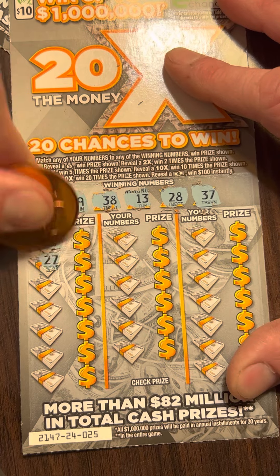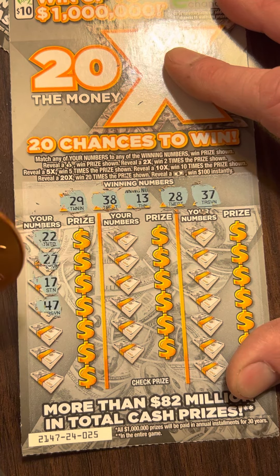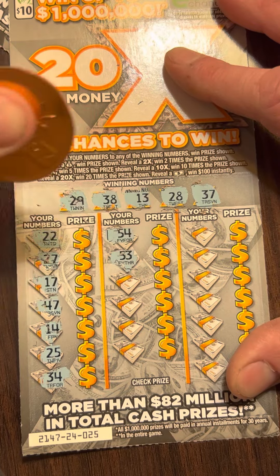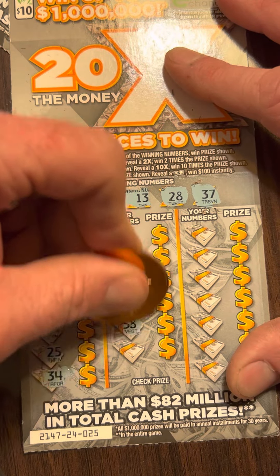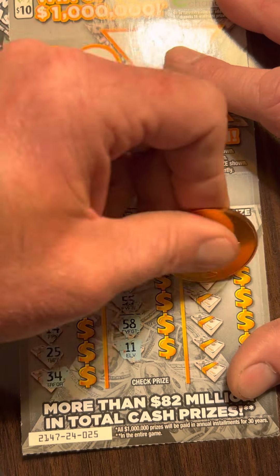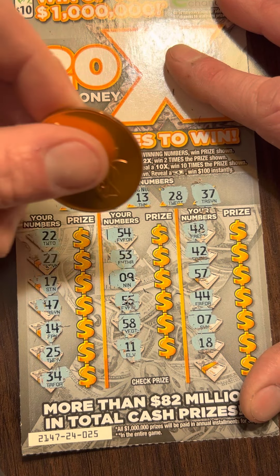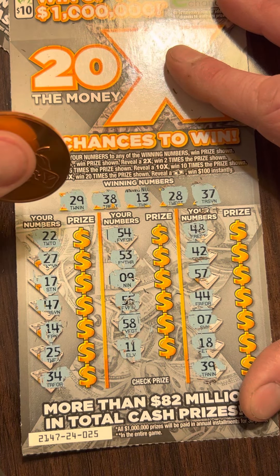$22, $27, $29, $17, $47, $14 — one off. $25, $25, $34, $54, $54, $53 — no $50s up top. No single digits. $11 — went into that on the last ticket. $48, $42, $57, $44, $7, $18. $13 and $39, $38 — one off.